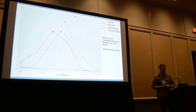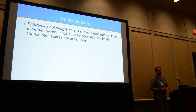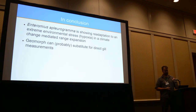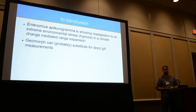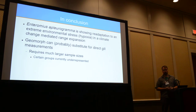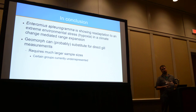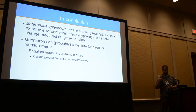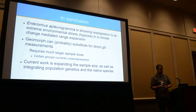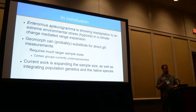To wrap it up: Enteromyus pleurogramma is showing re-adaptation to extreme environmental stress — hypoxia — in a climate-change-mediated range expansion. Geometric morphometrics can possibly substitute for direct gill measurements, which would certainly save a lot of work. However, it does require much larger sample sizes. Geometric morphometrics is probably one-fiftieth of the work of traditional gill dissections. Current groups are underrepresented; the current work is expanding sample sizes and integrating population genetics, as well as the morphology of the native species that's long-adapted in the exact same swamps they are now invading.